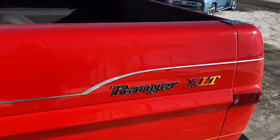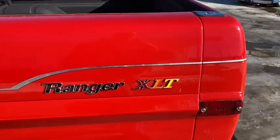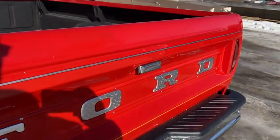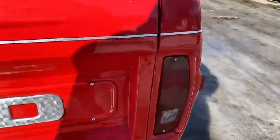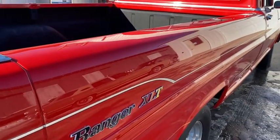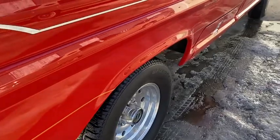Got some pinstripe on there — it's a Ranger XLT. Added this silver pinstripe and did the letters in that also. Appears to have a new bumper. You can see the paint's good quality by the shine and the reflection, so it's just a really nice truck.